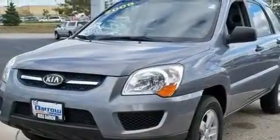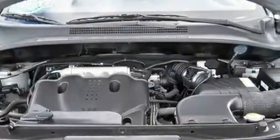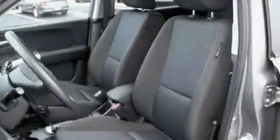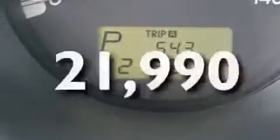Its top features include a split-folding rear seat, cruise control, a rear window defroster, commercial-free satellite radio, alloy wheels, roof rails, a low-tire pressure indicator, traction control and stability control systems, a keyless entry system, and this vehicle has fewer than 22,000 miles on the odometer.